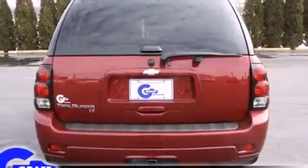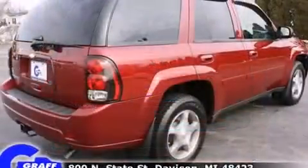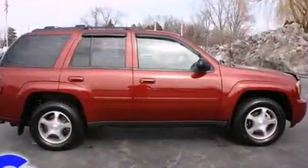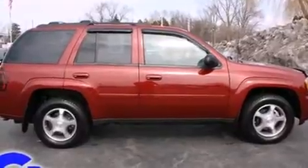Top features include remote keyless entry, front and rear reading lights, a rear window wiper, one-touch window functionality, automatic temperature control, a trailer hitch, and cruise control.